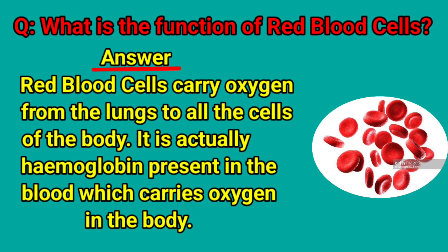What is the function of red blood cells? Red blood cells carry oxygen from the lungs to all the cells of the body. It is actually hemoglobin present in the blood which carries oxygen in the body.